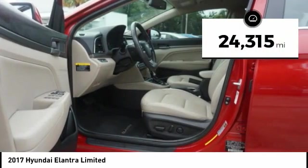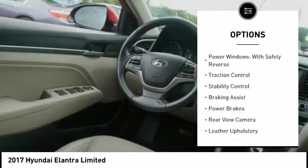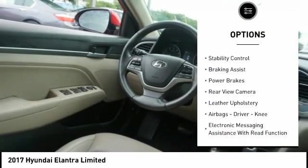This vehicle has less than 25,000 miles. Here are some of this vehicle's great options: power windows with safety reverse, traction control,